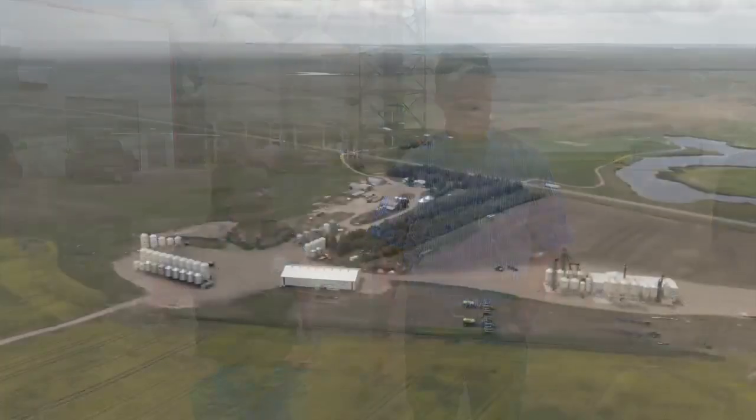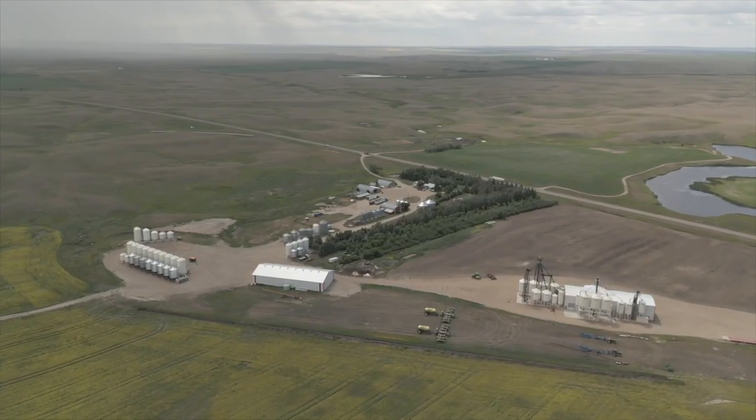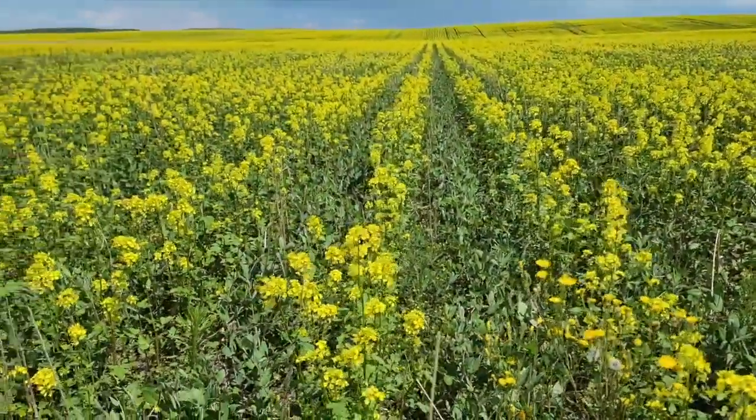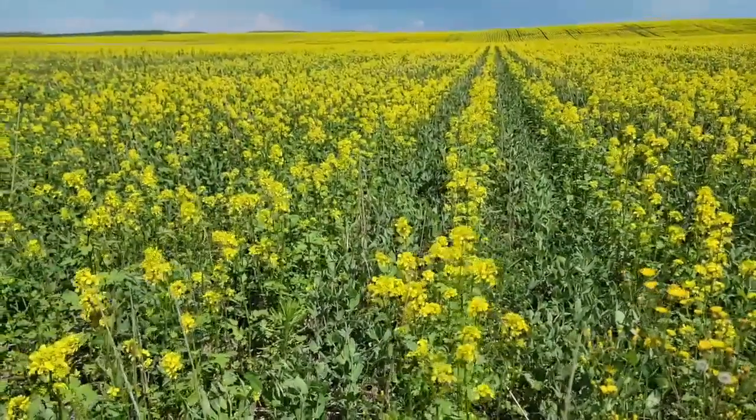So we started in 2012 — we seeded our first multi-species mix. We've learned that those don't fit us as well as they fit other farms. We've kind of honed down. We generally grow single species or two species, things that we can control. We still have weeds on our farm and we like to be able to control those.